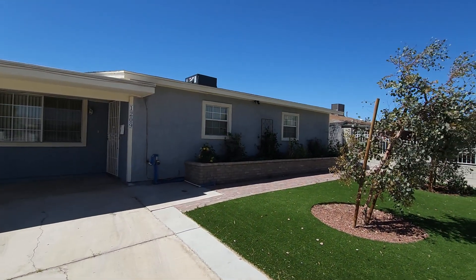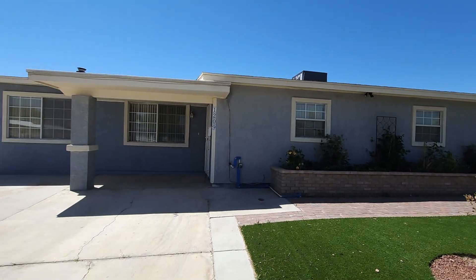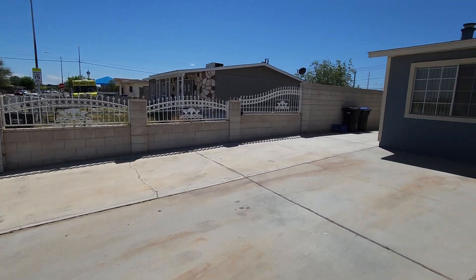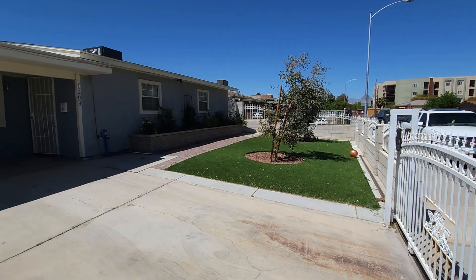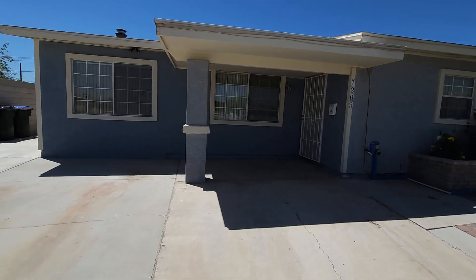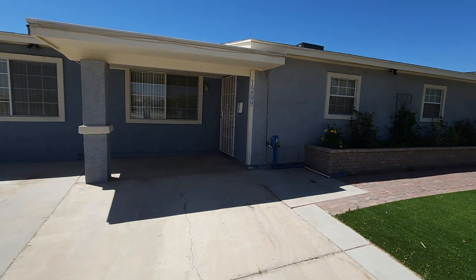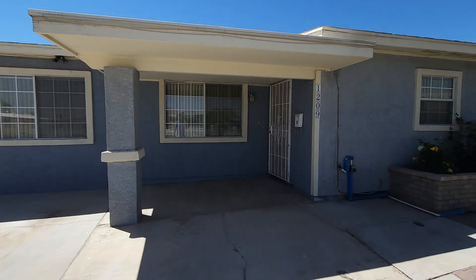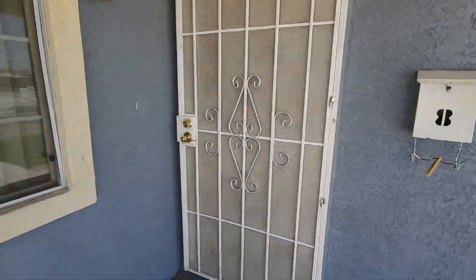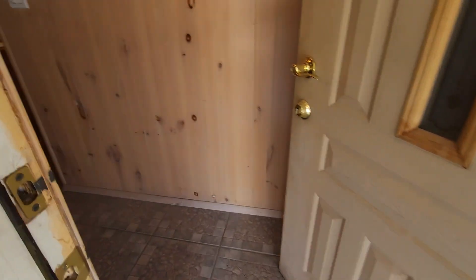Welcome back for another beautiful property tour. This is a single-story home in downtown Las Vegas — nice gated entryway, very private. At 1,780 square feet with pride of ownership, the roof and AC were just replaced about a year ago. We're sitting on a huge lot, about a quarter acre.